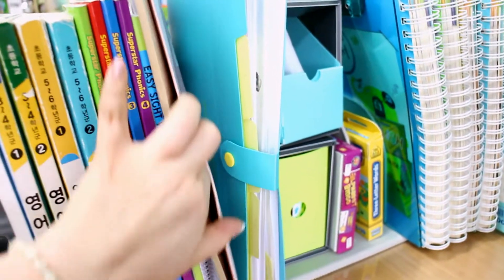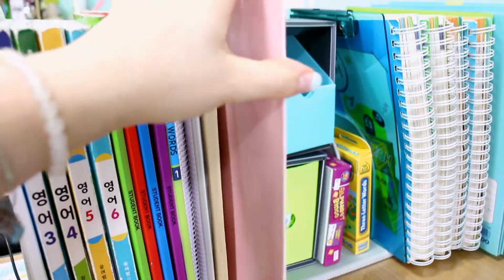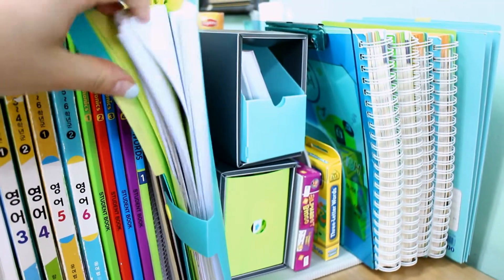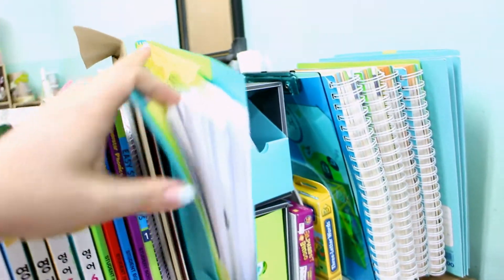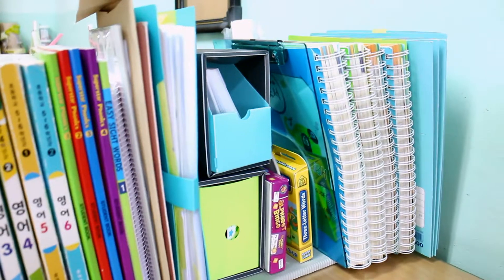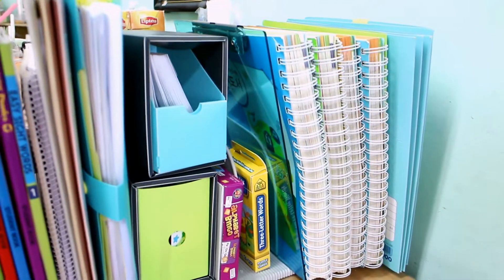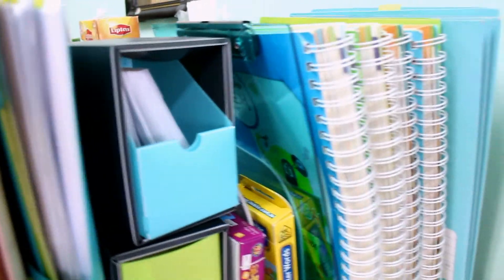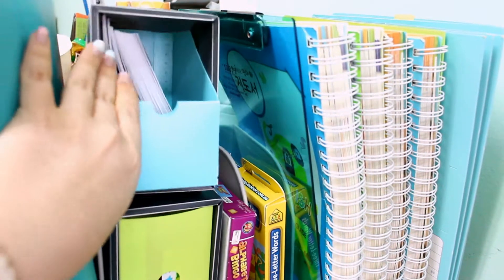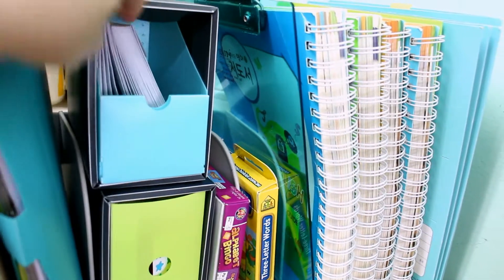These two files have important documents about my job and my contract as a foreign teacher. This little file folder is for my after-school classes — it has the attendance sheet. This accordion folder, which I bought at E-Mart, keeps all of my handouts for my regular third through sixth grade classes. It doesn't seem very organized but it's really easy for me to find everything. Next I've got these two little boxes from Daiso — they're a bit unstable and fall over a lot, so I should probably tape them together.